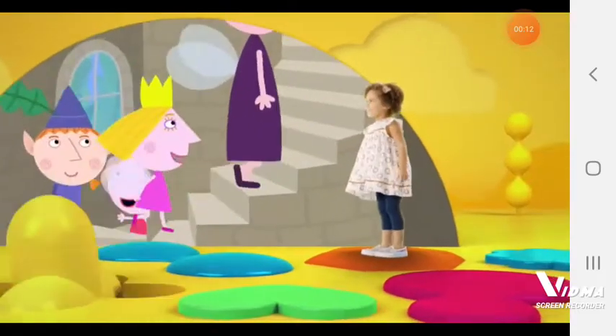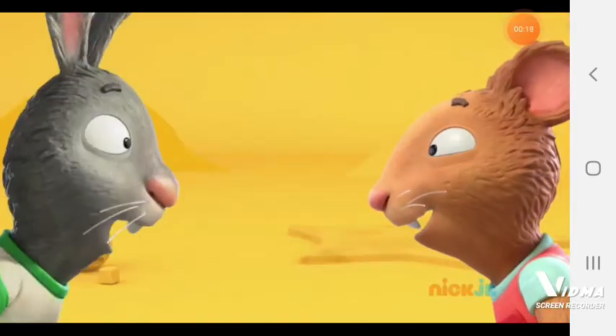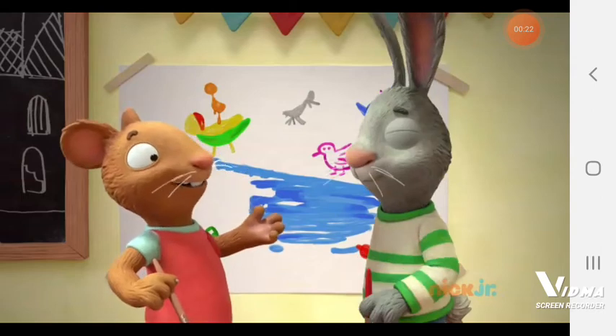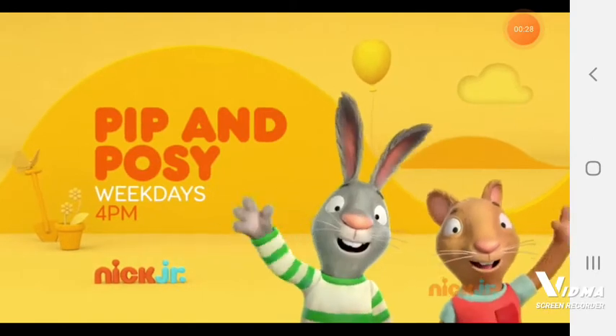Next up, it's time for Ben and Holly on Nick Jr. Ready! Best friends Tip and Posey are on Nick Jr. every weekday at four. Great idea! Come on, let's go splash! Play along with Tip and Posey weekdays at four on Nick Jr.